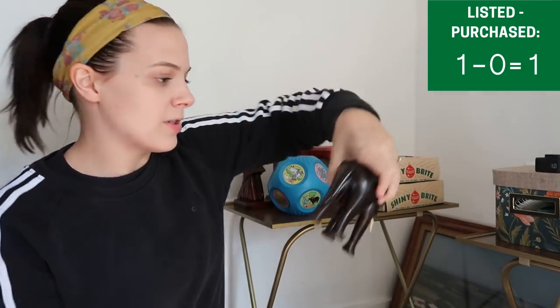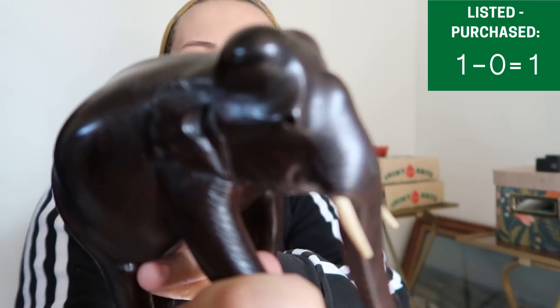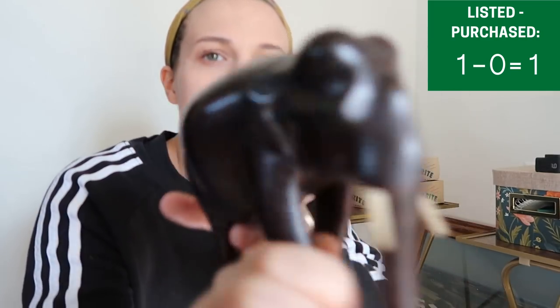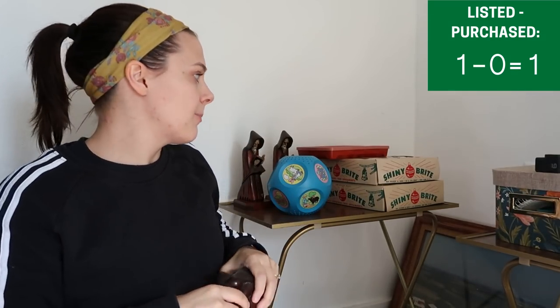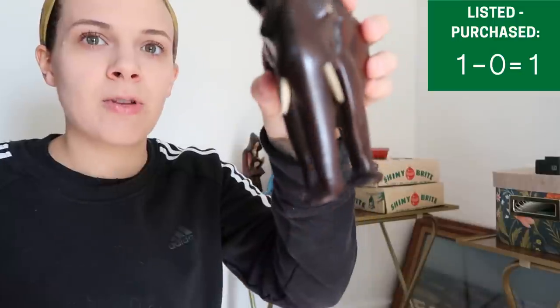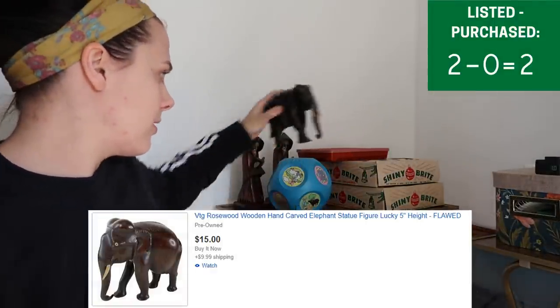This was another item that was in one of the lots. It is an elephant. Unfortunately the eyeball is missing. It looks like someone had sold this exact one for $49 plus shipping, but they also have two more listed at $49 that haven't sold, and others that aren't quite the same selling for around $20. Since mine is missing the eyeball, I listed it around $20 plus shipping.